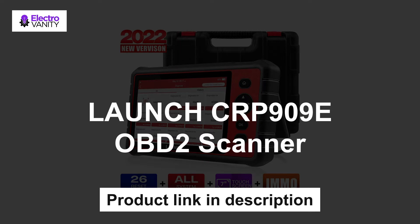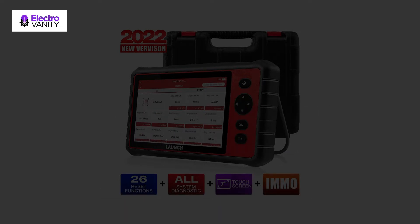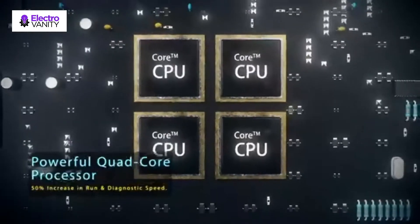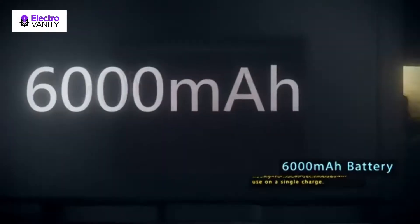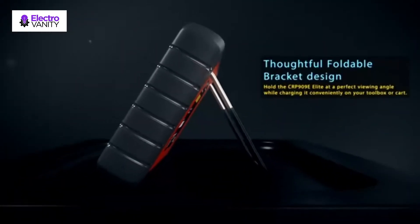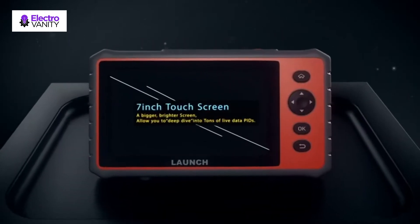The third one is the Launch CRP909E OBD2 Scanner. You can click Extra Savings under the price and add both items to cart to get a free TPMS activation tool that works for GM cars. This scanner reads and clears codes and live data for all systems, including engine, transmission, airbag, ABS, ESP, TPMS, Cruise Control, Immobilizer, and many more.